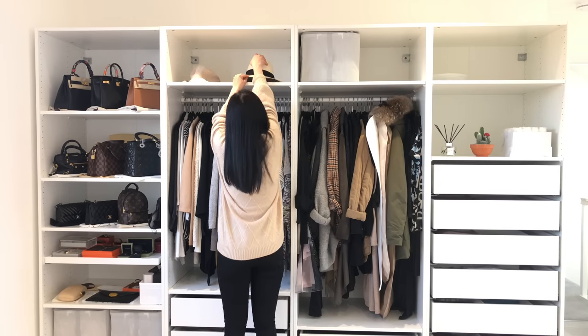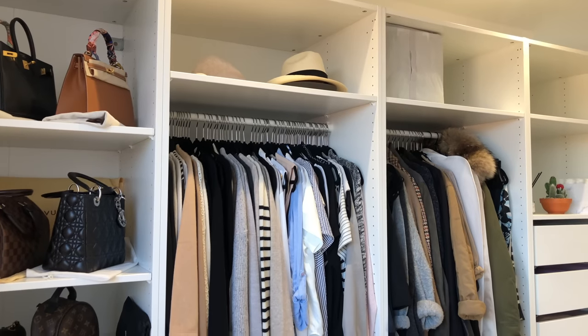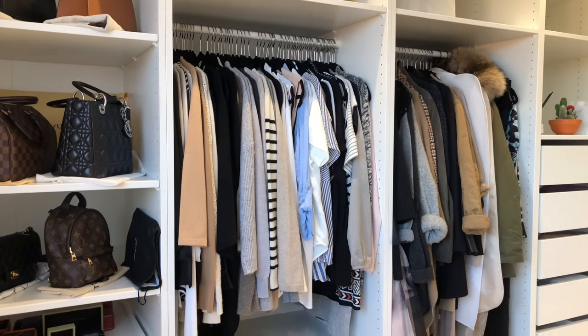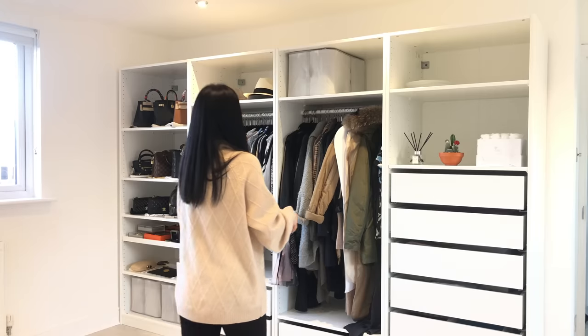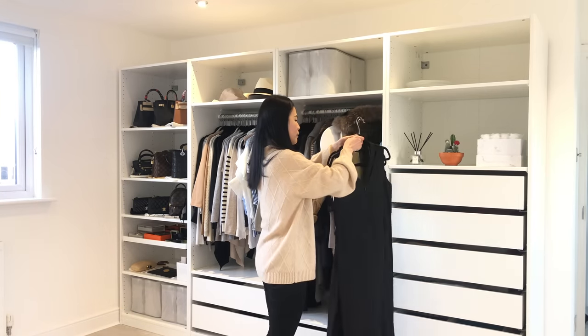My closet is fairly curated, so I do wear most of the pieces I own. I think especially in today's world it's even more important to take pride in making good use of what we have. For many years, however, there are certain pieces in my wardrobe that I don't reach for as much.